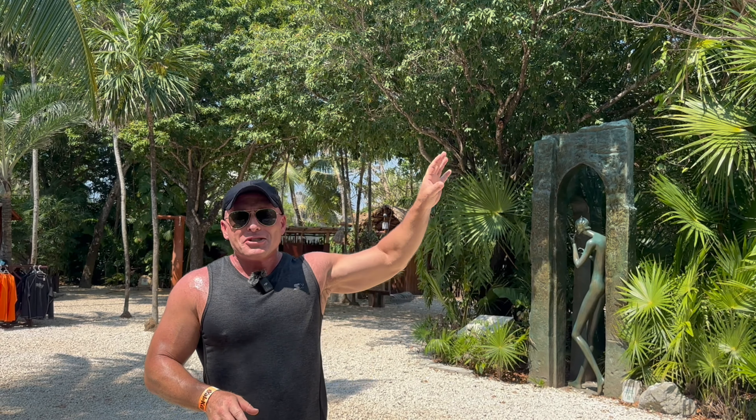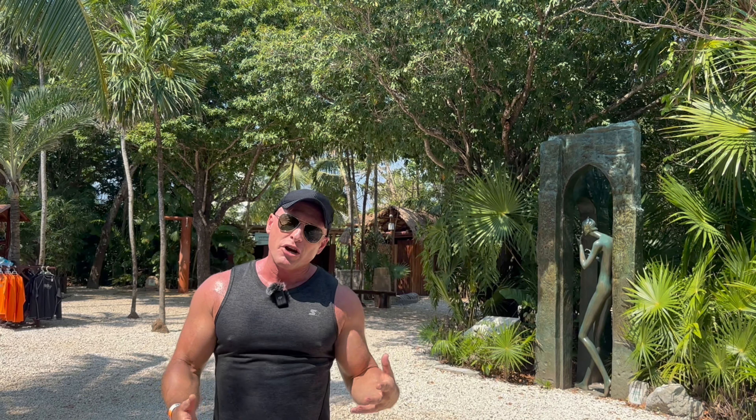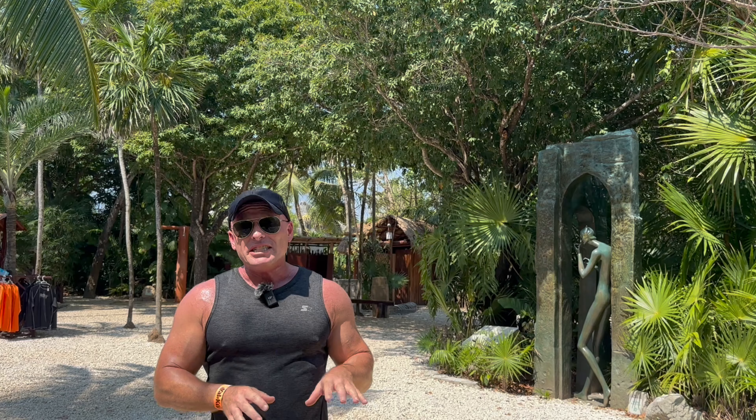Best of all, some cenotes right now in the Riviera Maya are charging 200, 300, even 400 pesos. So for here, this is like five cenotes in one plus you get to see lots of tropical fish. So it's a really good deal.